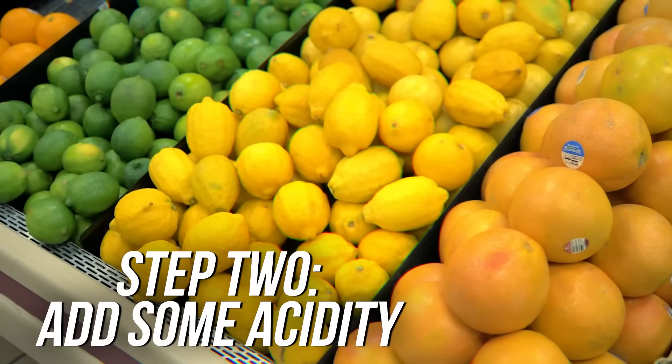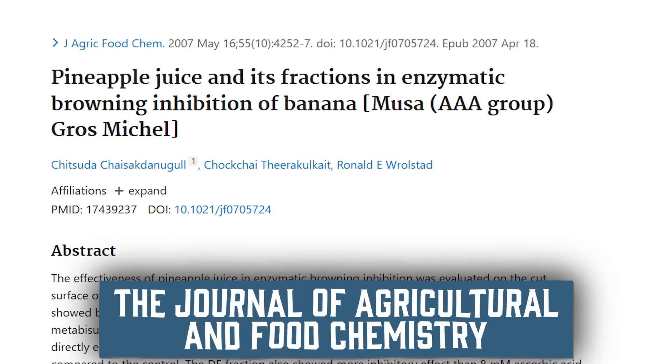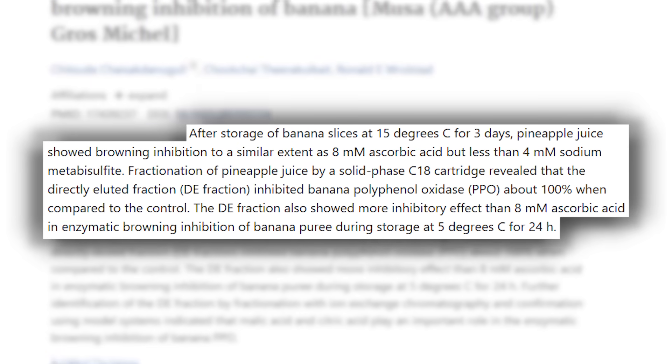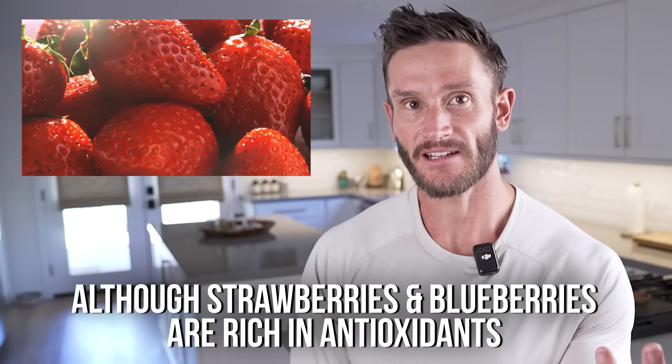The next strategy is to add acidity. PPOs are super sensitive to acidity — they work best in a neutral pH environment, but if you drop the pH below three, you shut down the enzyme. This is why lemon juice keeps sliced apples and avocados from turning brown. A study in Agriculture and Food Chemistry found that treating bananas with pineapple juice — a super acidic juice — completely stopped the browning and inhibited PPO. You could add pineapple, or strawberries, which can create the right acidic environment. It just makes it harder for the PPO to function.